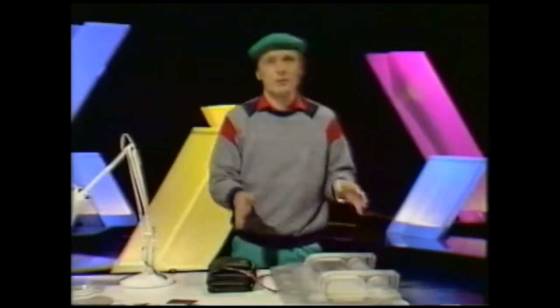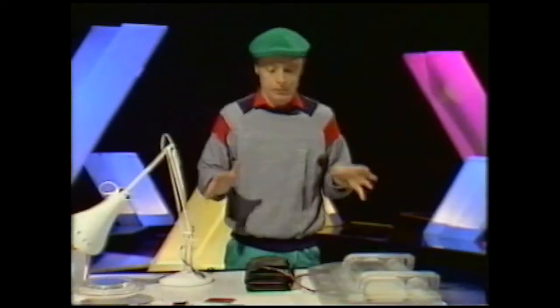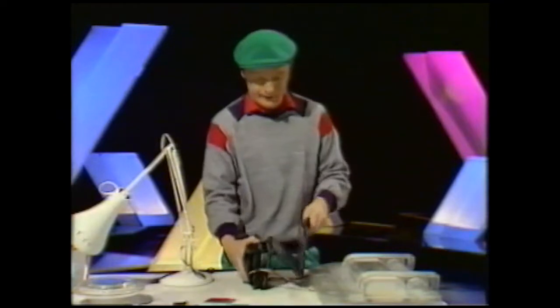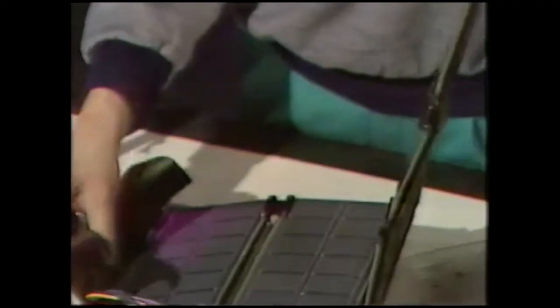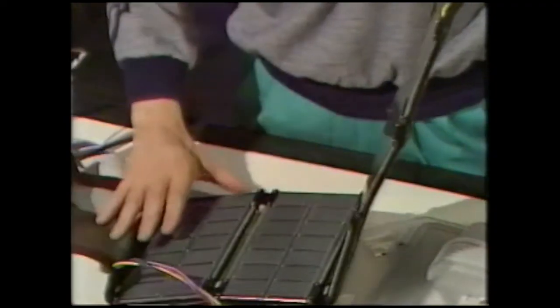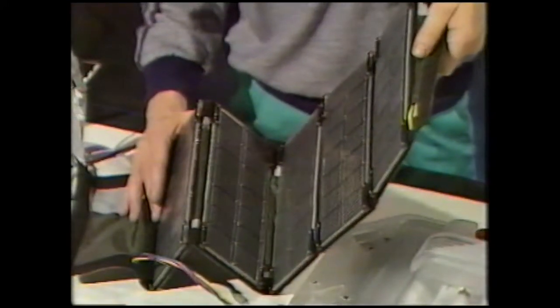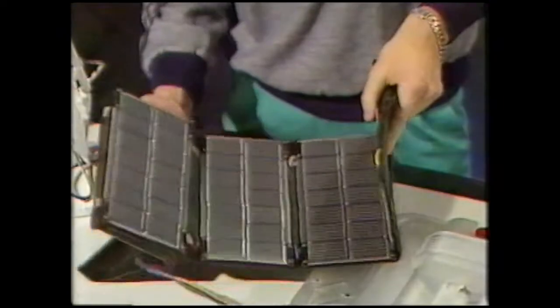To get enough electricity to drive some of these things you need huge great big solar panels, which is a bit impractical. So they devise things like this, which fold up — there's a lot of area there, yet it folds into a very neat package. This can be used to charge up batteries or drive larger appliances.